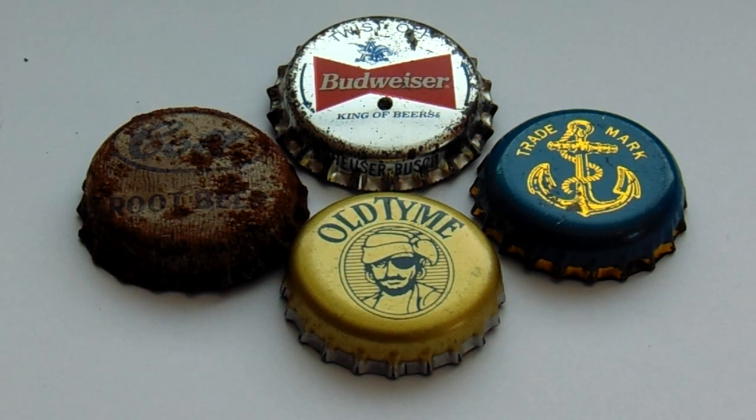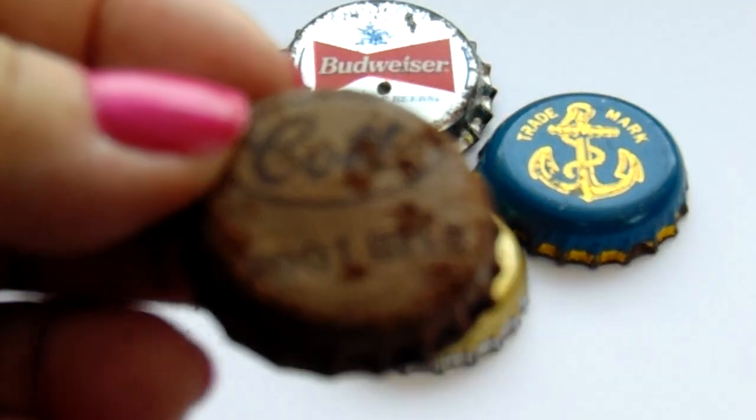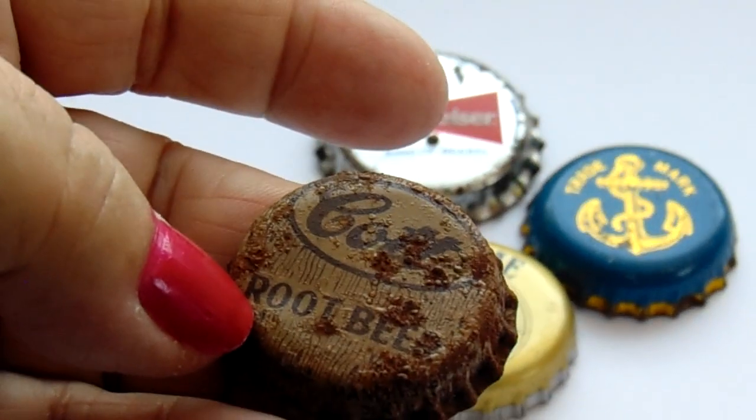Here we have some very old bottle caps. Starting with this one, it's Colt Root Beer. If you look at the other side, pretty rusted out. Colt Root Beer.